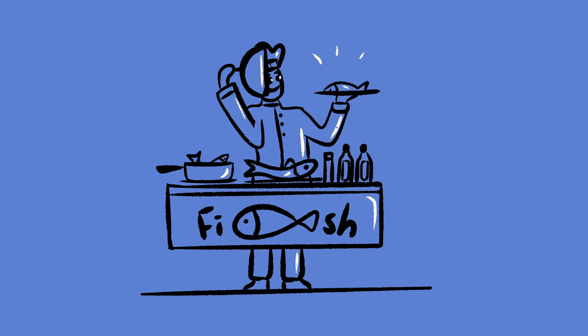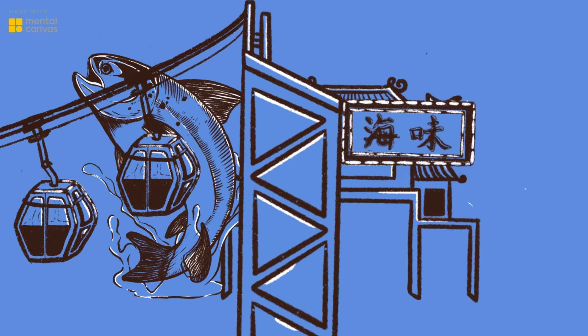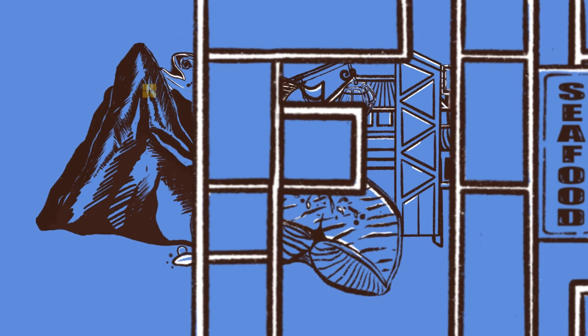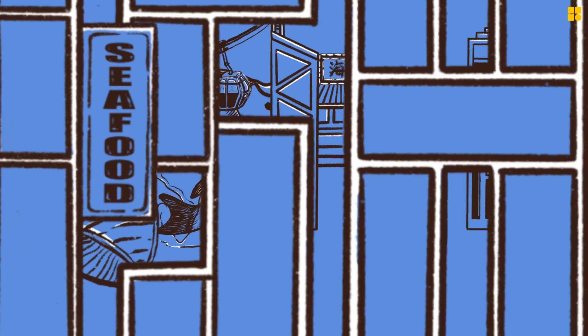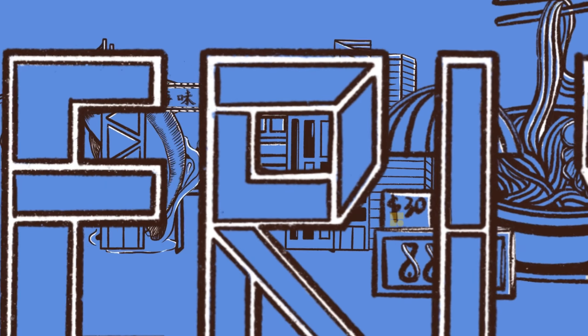Consumers can check the quality of the fish whenever and wherever they want with Fishly's detection kit at an affordable price. Our kit is convenient, robust, and accurate. With the kit, fish quality inspection and quality control will be much cheaper and easier than before. Choose Fishly, so that you can always have a safe fish on your dish.